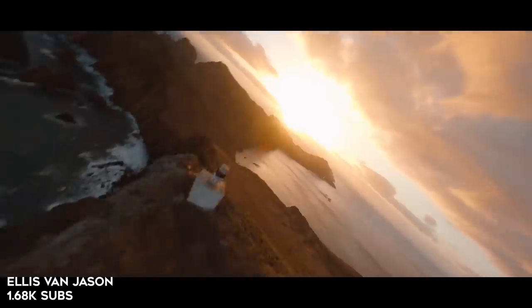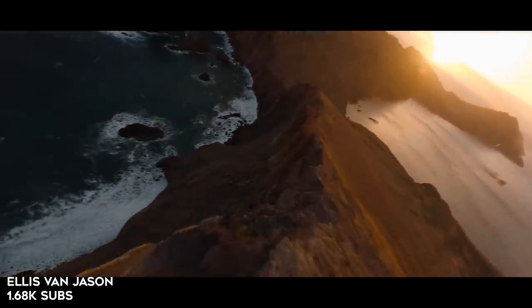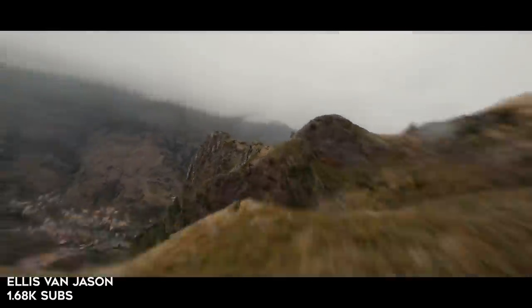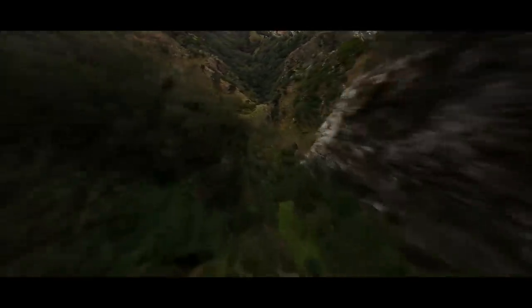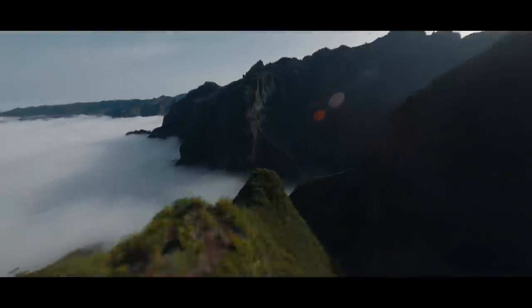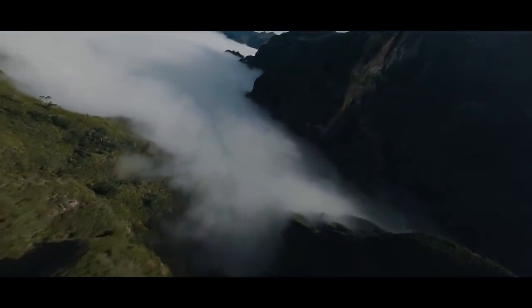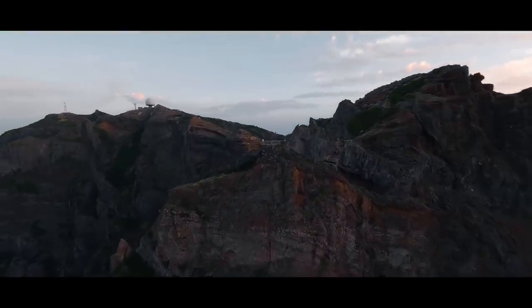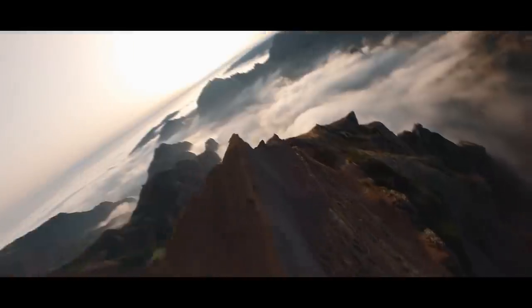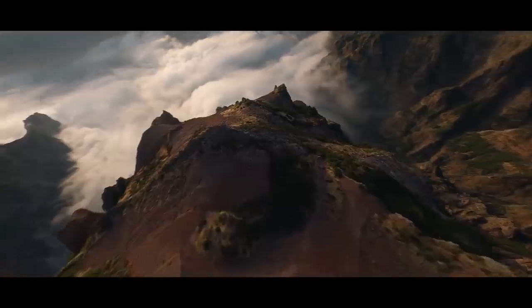Next is Ellis Van Jason. I bet a lot of you have seen it — it kind of blew up, it has like 38,000 views. Kind of similar to the last one, cool mountainy flying. I like the speed ramps, makes it more intense. I think I can see the clouds — there's like above the clouds but still in the mountain. I'm pretty sure I watched this video like 20 times before this. These locations are just insane. That was sick — full package. Had the audio, the smooth shots.